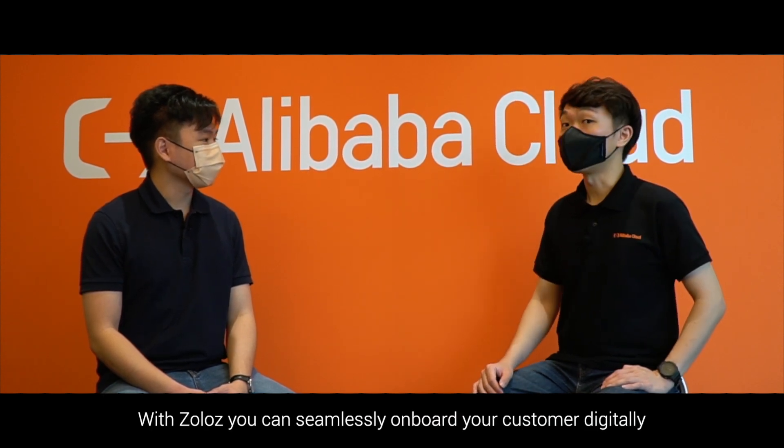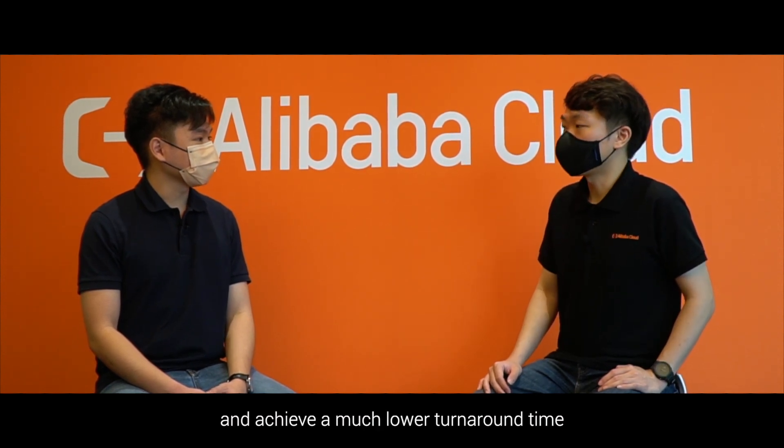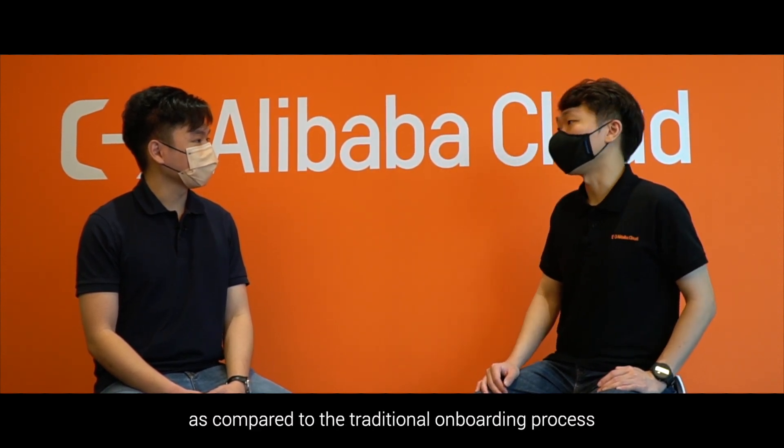Zolos is an online eKYC solution developed by Alibaba and Hand Group. With Zolos, you can seamlessly onboard your customers digitally and achieve a much lower turnaround time as compared to the traditional onboarding process.